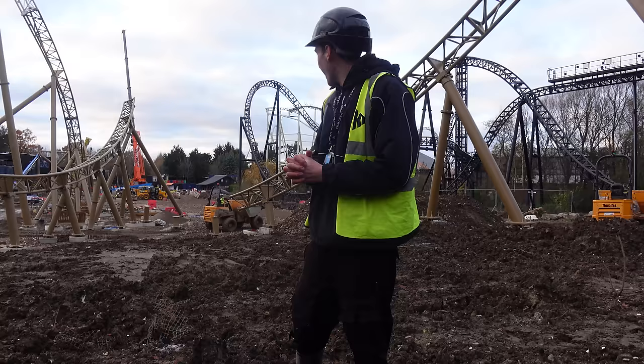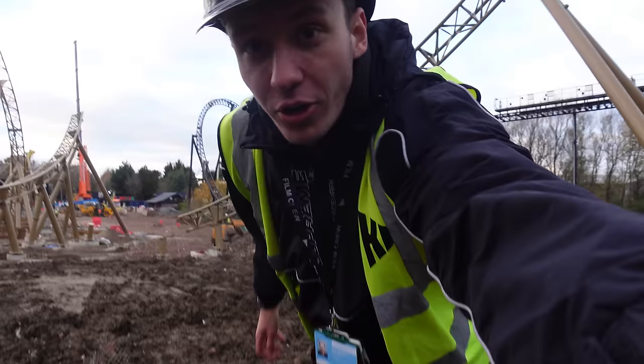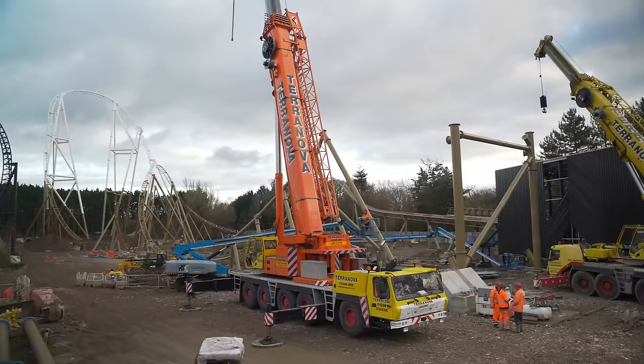My first stop today is going to be this new piece of track just over to my right, and also the brand new splashdown track that has gone in over the past few days.